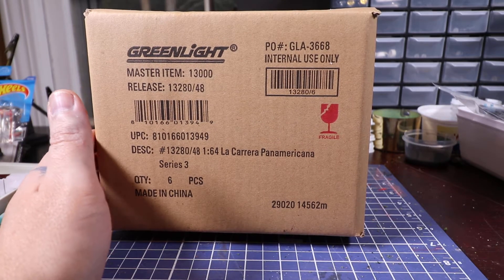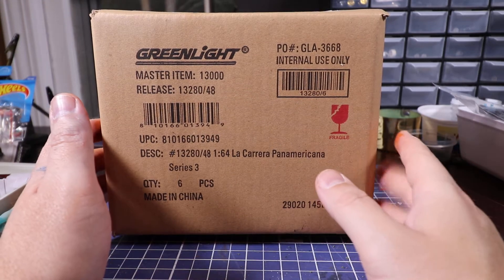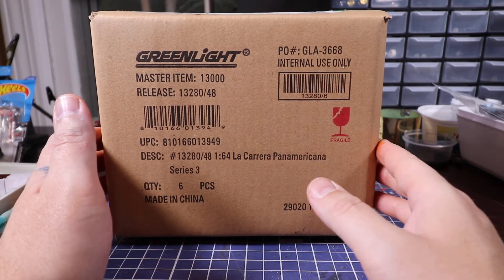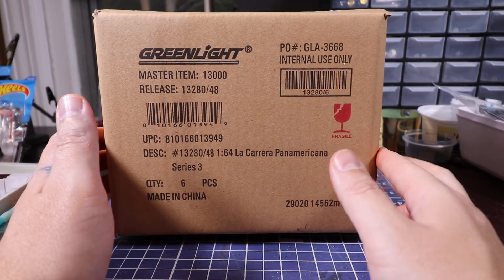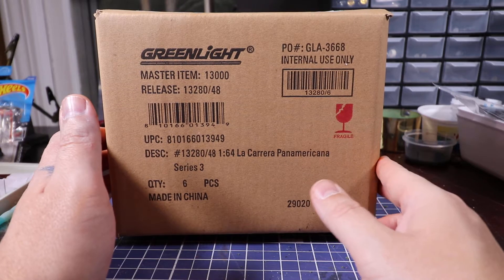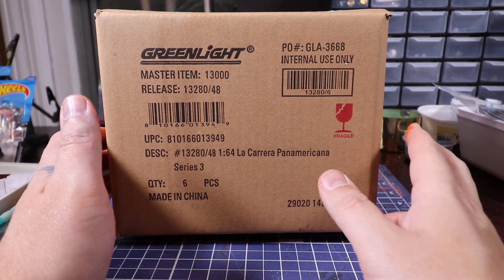I looked online — I've got Series 1 and Series 2 already. The cars that are in here are two Studebakers, one Mustang, one Datsun 240Z, and two Volkswagen Beetles.